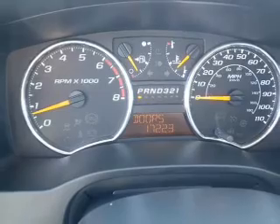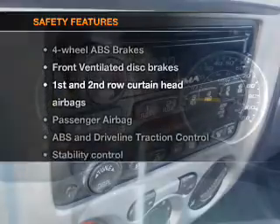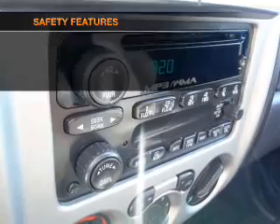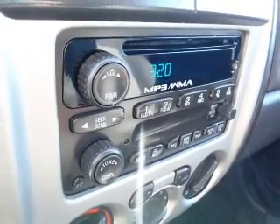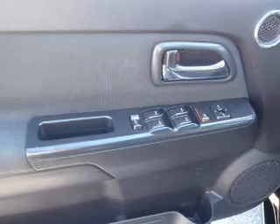Also included are an AM/FM stereo with a CD player, an adjustable tilt steering wheel. For your peace of mind, the following safety equipment is included: front ventilated disc brakes, passenger airbag, curtain head airbags, stability control, and daytime running lights.